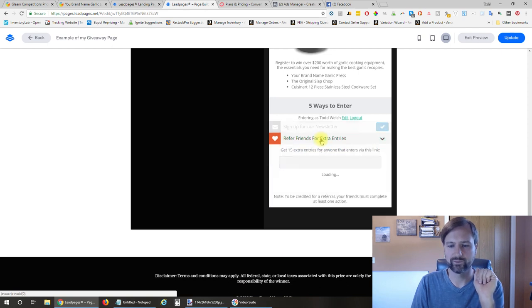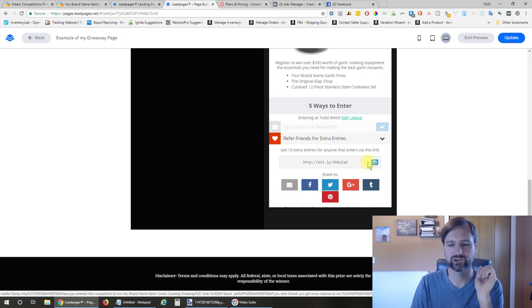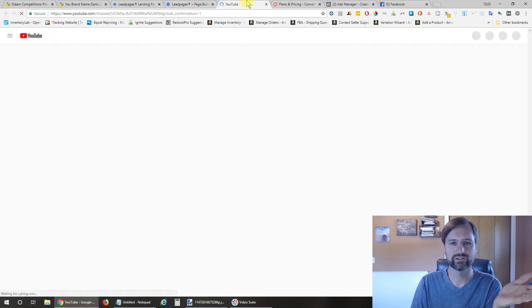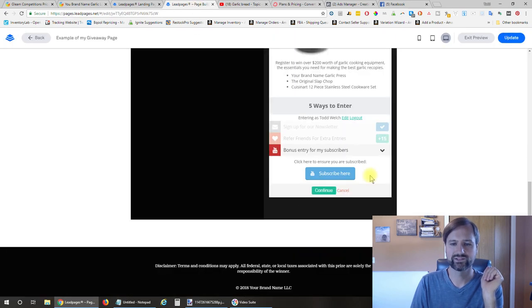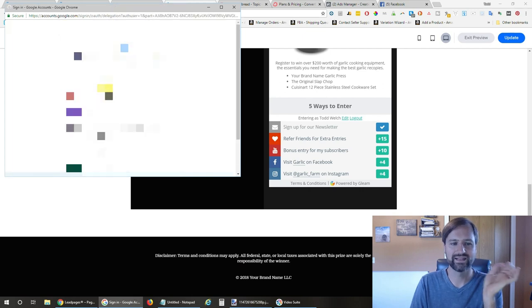All they have to do is click on one of these. They can see refer friends for extra entries—they can copy the link and share it to all their favorite social media places, getting an additional 15 entries for every person they refer. For the YouTube bonus, they click on subscribe, which takes them to your YouTube page and automatically asks if they want to subscribe. They hit subscribe, come back to the contest, and click continue.